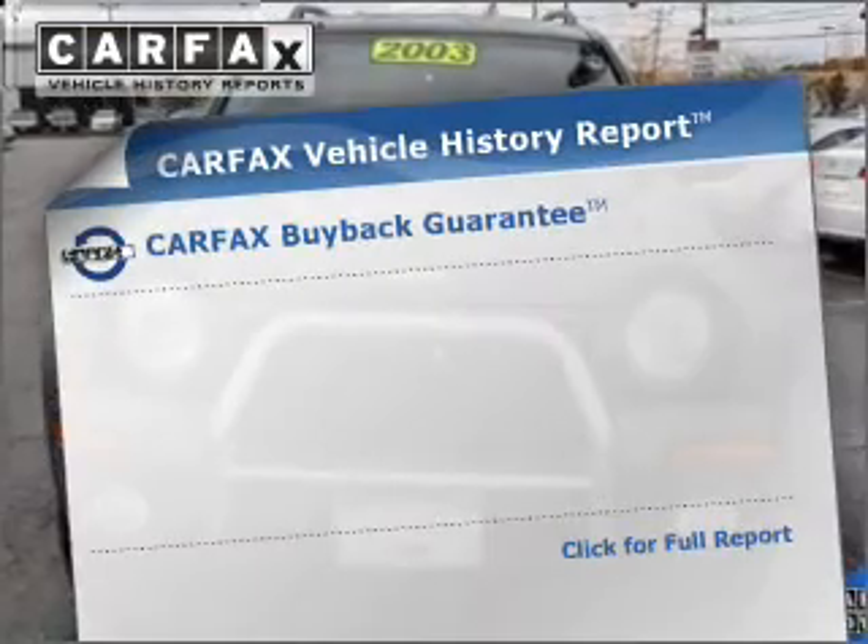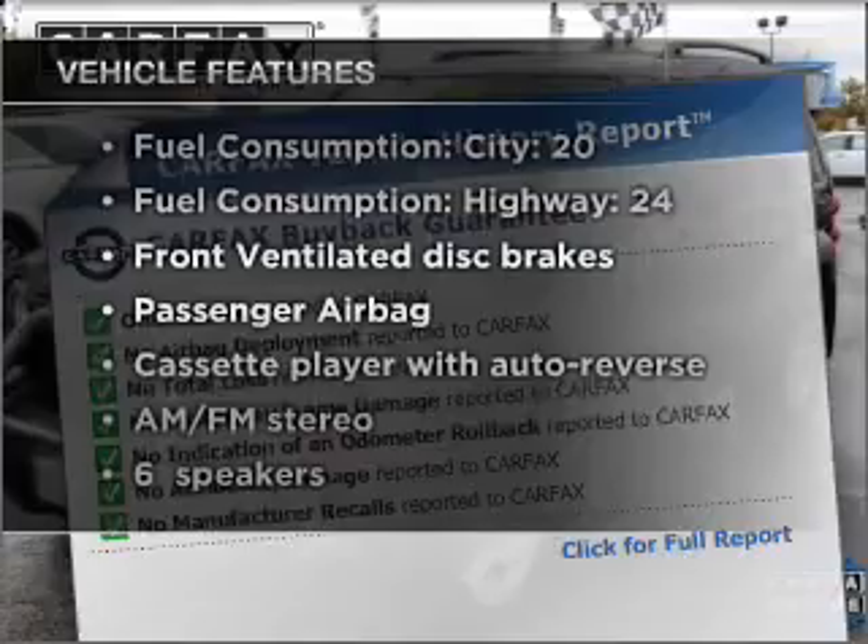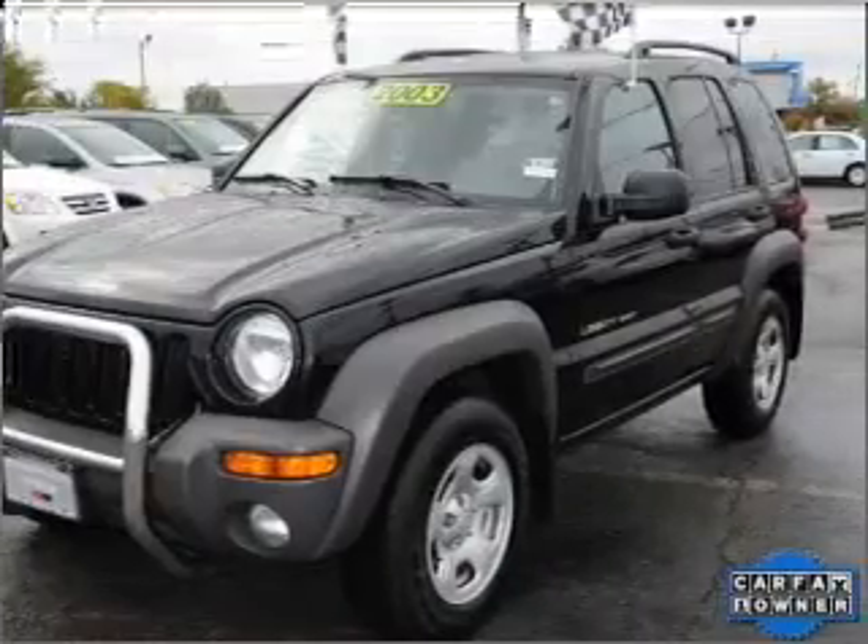Carfax has offered to provide you with peace of mind. Plus enjoy these notable features that are included in this vehicle: power steering and AM FM stereo.